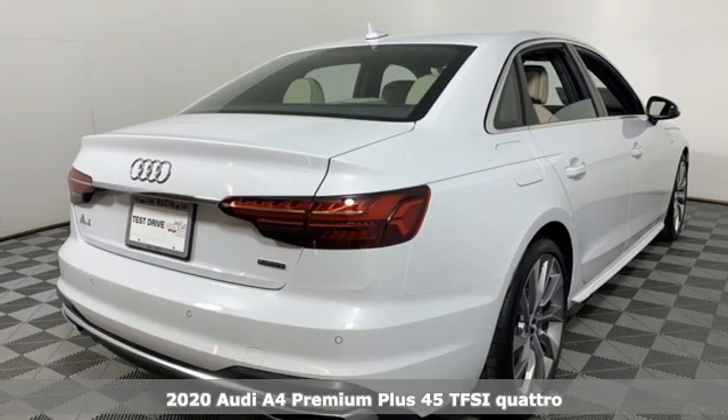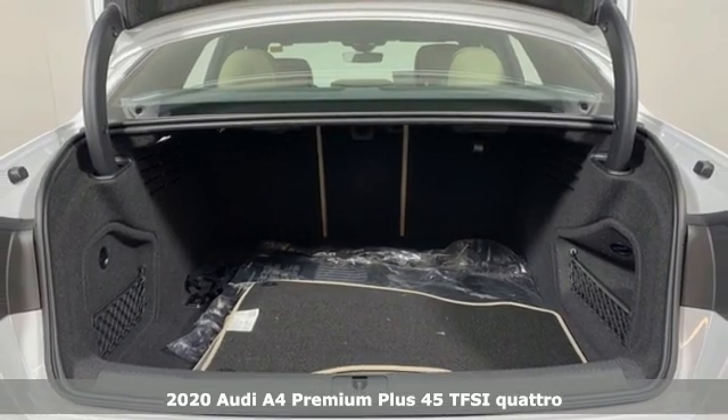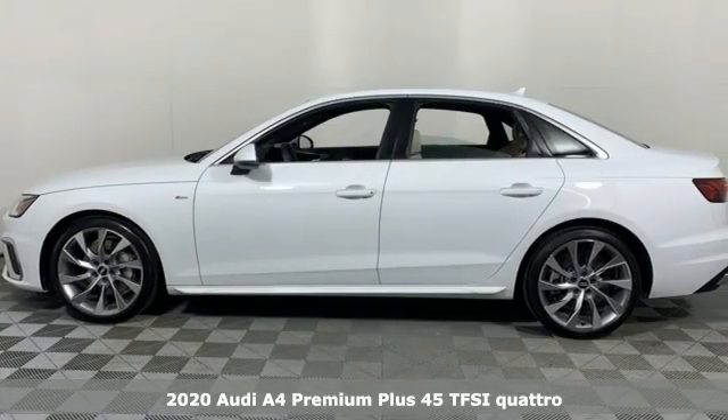Here's a new 2020 Audi A4. Drivers with high expectations will relish driving this amazing A4. Plus, it offers an exciting list of features.